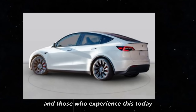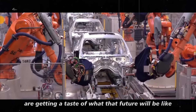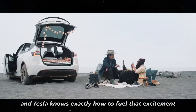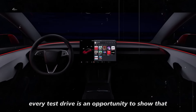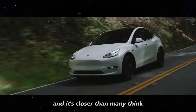Those who experience this today, driving the Model Y Juniper or any other model, are getting a taste of what that future will be like. It's hard not to get excited about what's to come, and Tesla knows exactly how to fuel that excitement. Every test drive is an opportunity to show that the future of autonomous driving has already begun — and it's closer than many think.